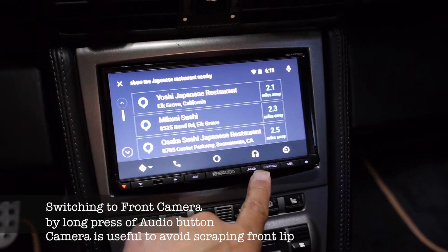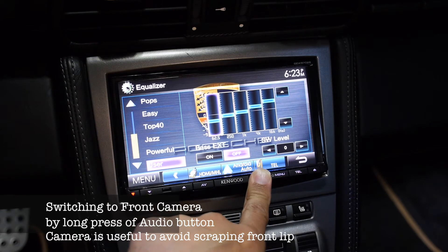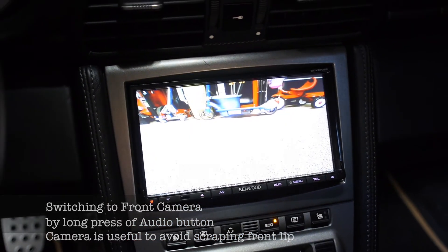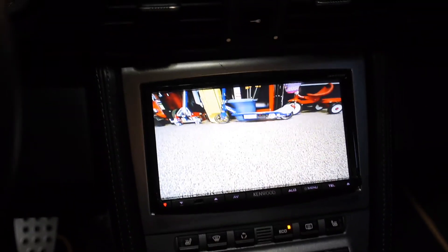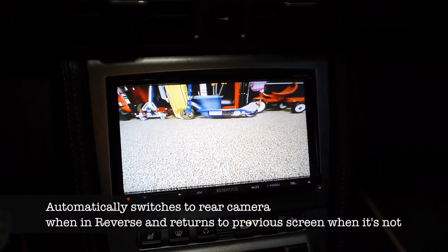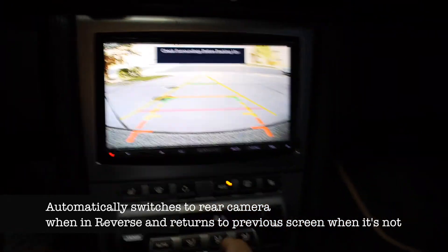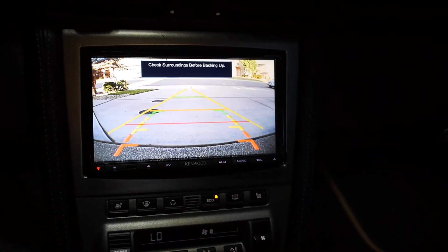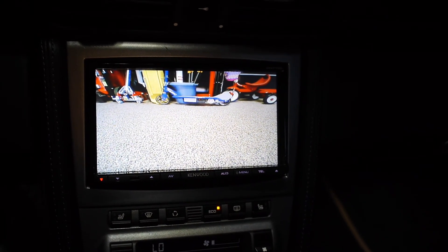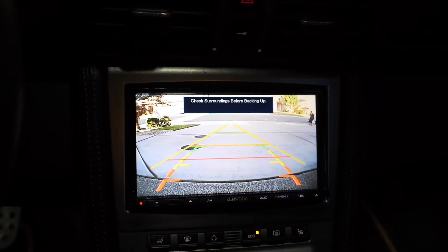Activate front camera. Now I'm switching to the backup camera, and then back to the front camera. That beeping you hear is the parking sensor.